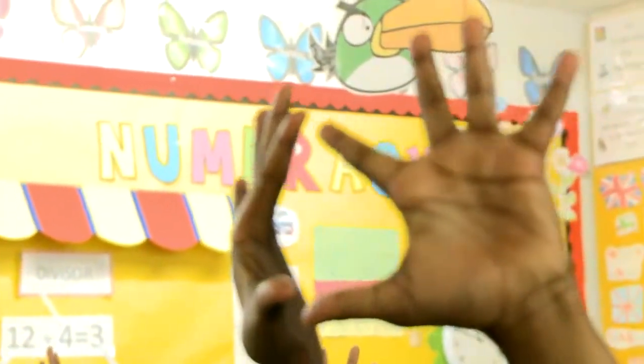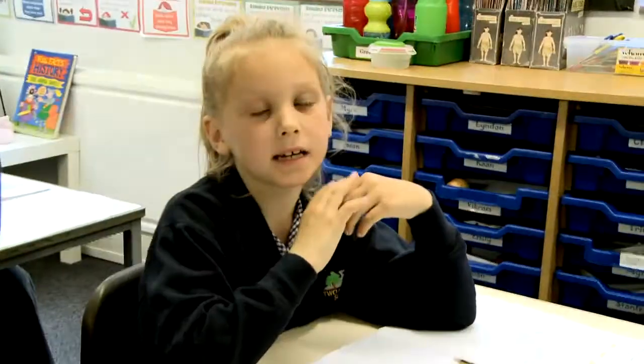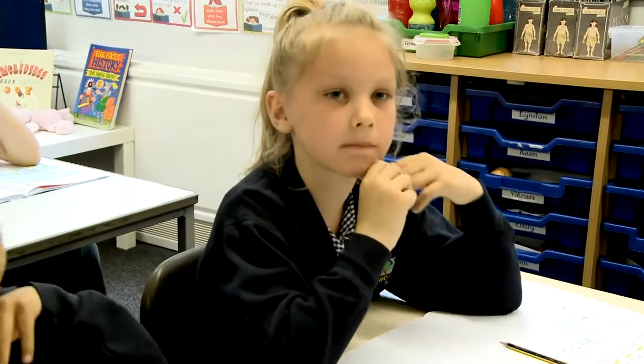This is an easy one. Sixty equals six times — Cleo? Sixty equals six times ten. Good. Sixty equals six times ten.